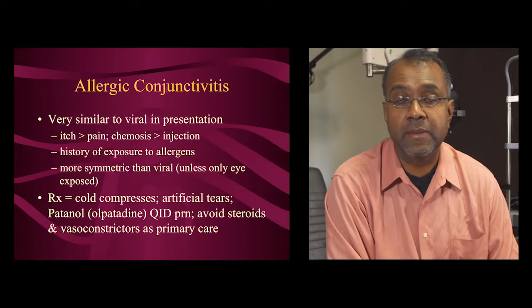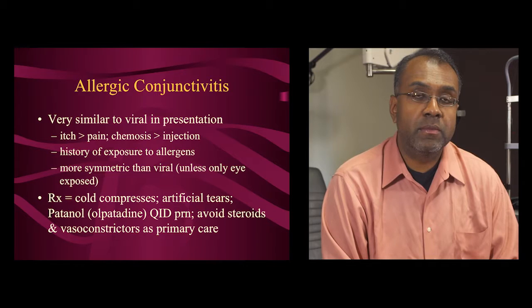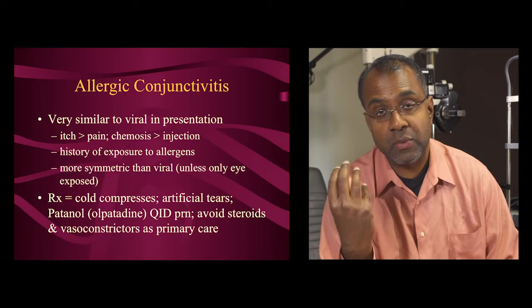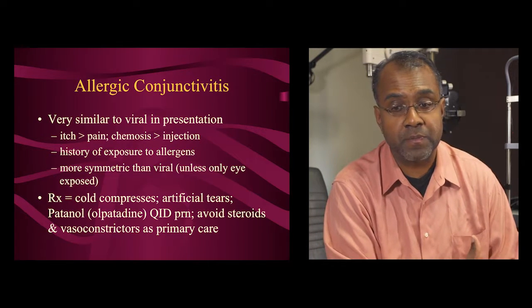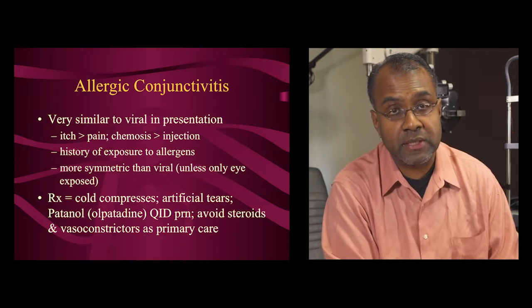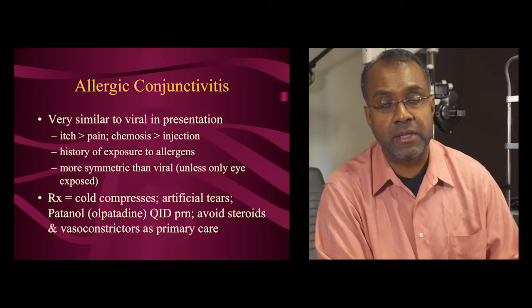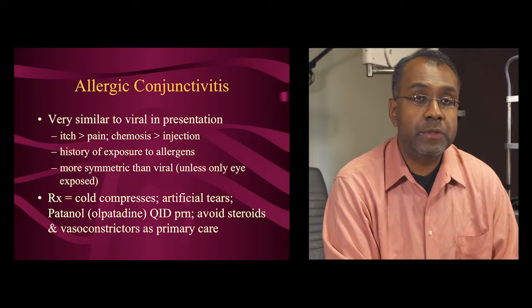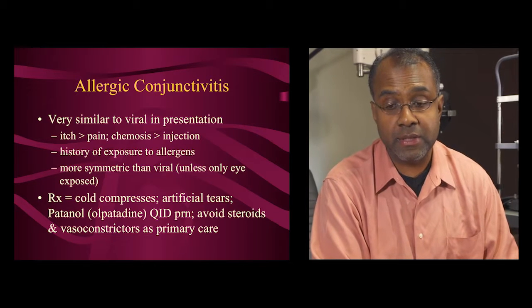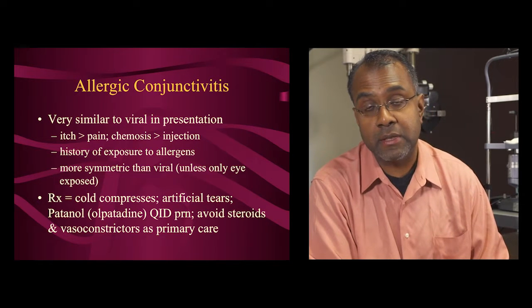One of the most common conditions that can imitate viral conjunctivitis is allergy. Allergy is distinguished by more itch than pain and more chemosis — swelling of the conjunctiva — rather than injection. Allergy is generally more symmetric than viral; viral is often asymmetric, while allergy typically affects both eyes symmetrically. Treatment is similar — cold compresses and artificial tears — but you can also treat allergy with olopatadine (Patanol), Zatador, or other topical antihistamines.